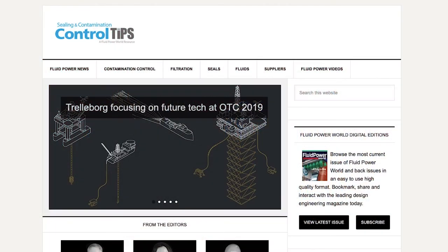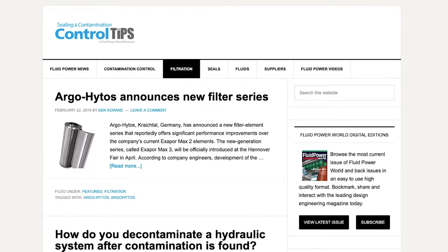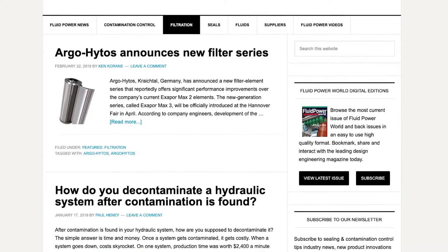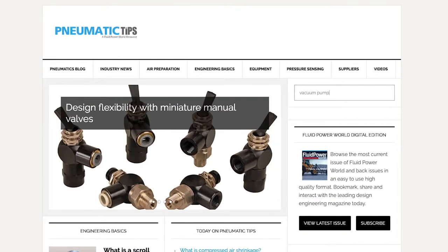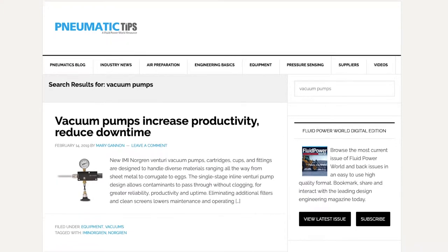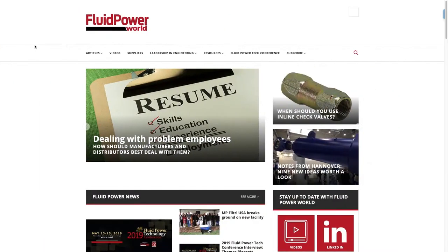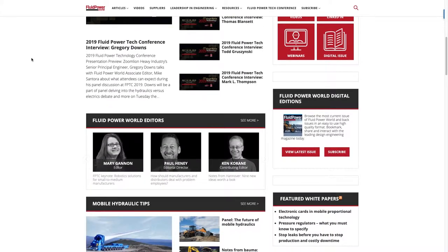What this means is that we're giving our readers even more options. If they're specifically looking for a hydraulic filter, they know they can find it quickly on sealingandcontaminationtips.com, or vacuum pumps are a mainstay of pneumatictips.com. But if they want to look through everything that's new under the sun in fluid power, we give them that flexibility too with fluidpowerworld.com. It's really the best of both worlds.